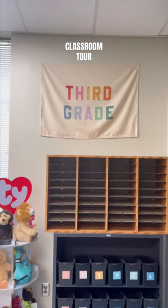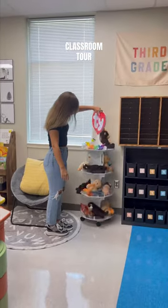Next is my classroom mailboxes — this is where I sort away all their papers. And the newest addition to my classroom is this cute third grade banner.